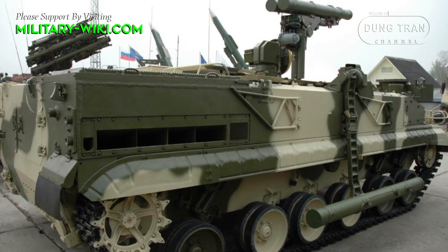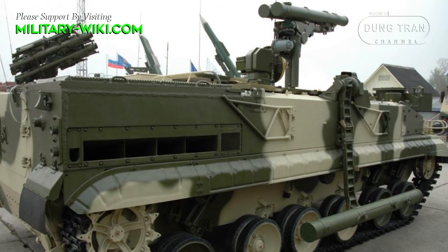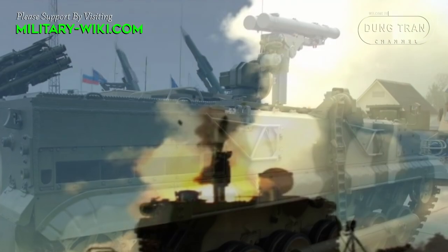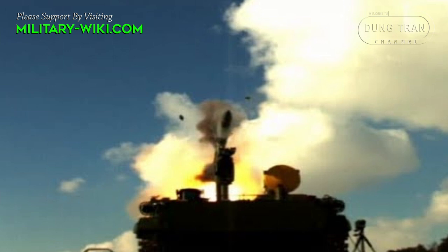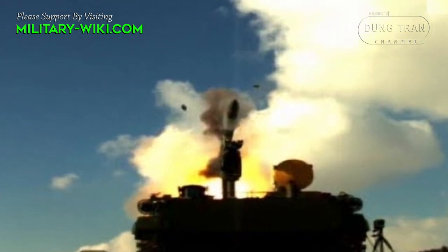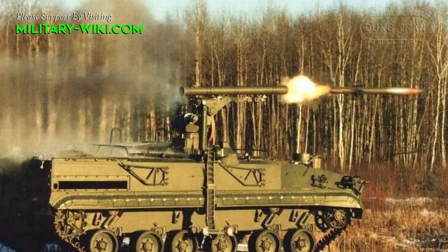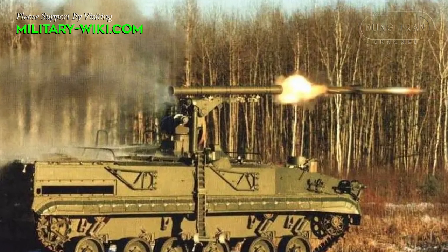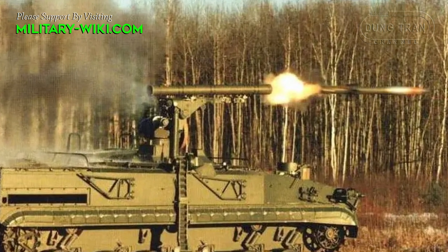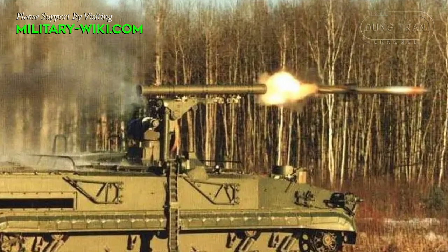Each missile carries a tandem-charge high-explosive anti-tank warhead with a reported penetration of 1,100 to 1,250 mm of rolled homogeneous armor behind explosive reactive armor. Alternatively, a thermobaric warhead can be carried to engage soft-skin targets, fortifications, and manpower.